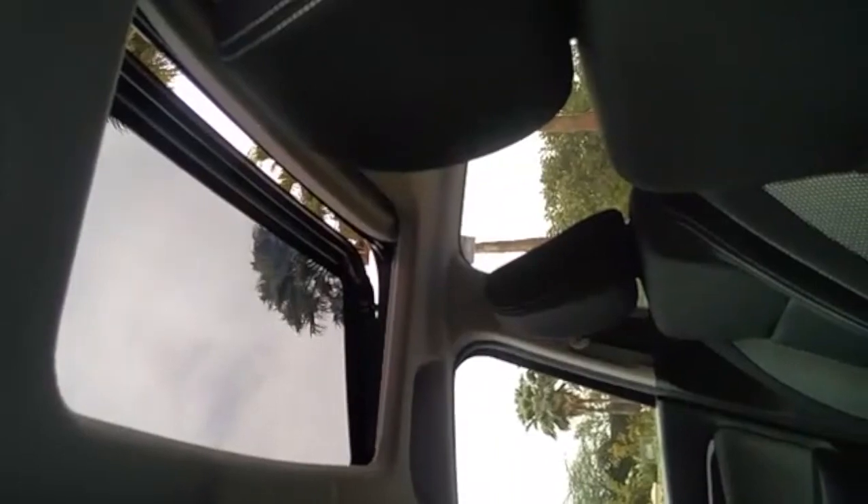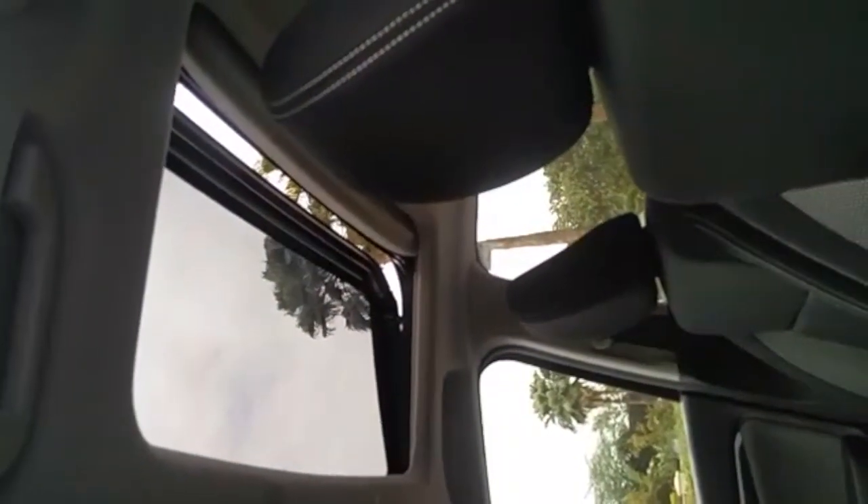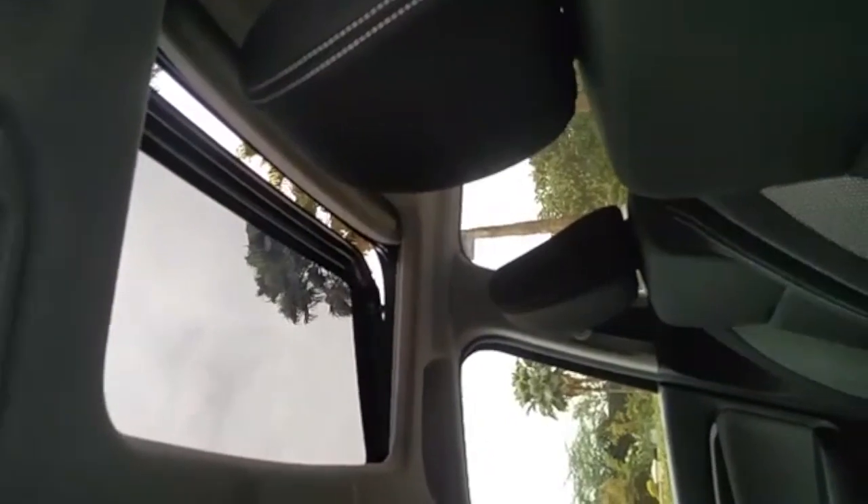A lot of people have been asking about the sunroof — it's a first-in-segment feature, a one-touch electric sunroof. We have driven the car and the ride quality is nice; the diesel is slightly better than the petrol.